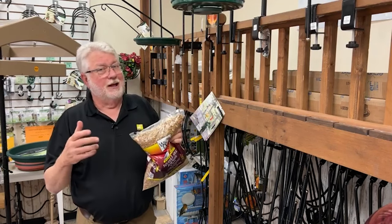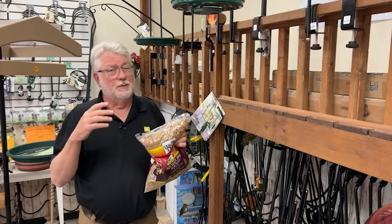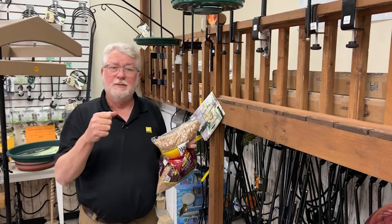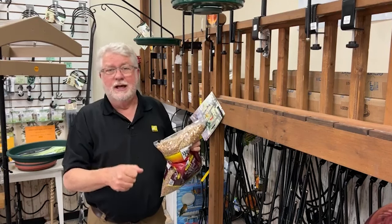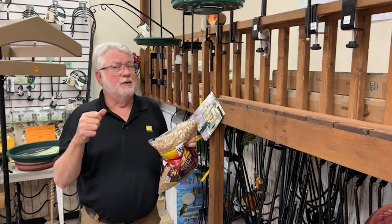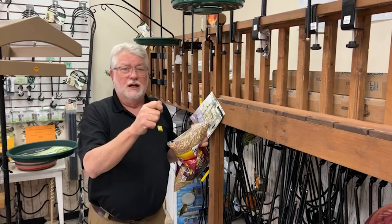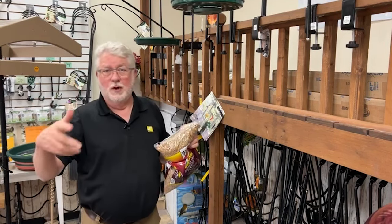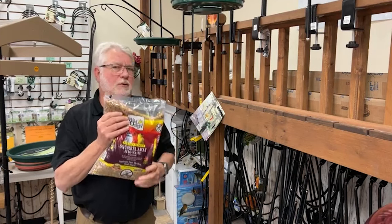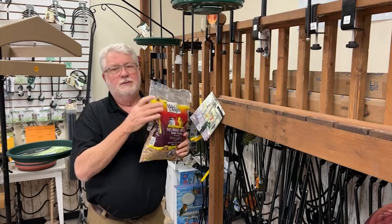Taking feeders in at night is always an option if you don't want to buy hot seed. Keep a Rubbermaid tub right inside the door, put them in at night, and in the morning take them back out. One of my customers taught me about putting her hummingbird feeder inside her gas grill at night and taking it back out every morning — an ingenious trick. The hot seed in my Squirrel Buster Classic means my woodpeckers and chickadees love it — it's got lots of peanuts — but the raccoons leave it alone.